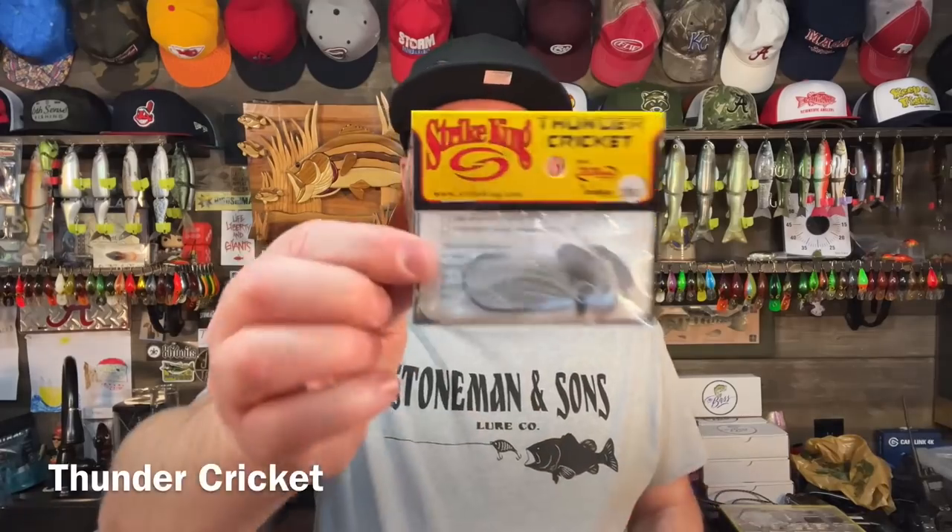One thing I like to do when I'm fishing the bank is start out my day with search baits — a fast-moving bait that will help me find and locate fish, and there's nothing better than a bladed jig or the chatter bait. Now let me show you a couple that I use. There's tons of brands out there. One of my all-time favorite chatter baits was called the Rumblefish — it's no longer made, you can't get it — so now my go-to baits are the Z-Man products and the Thunder Cricket.